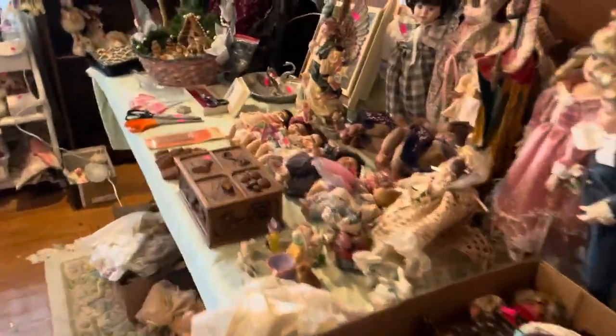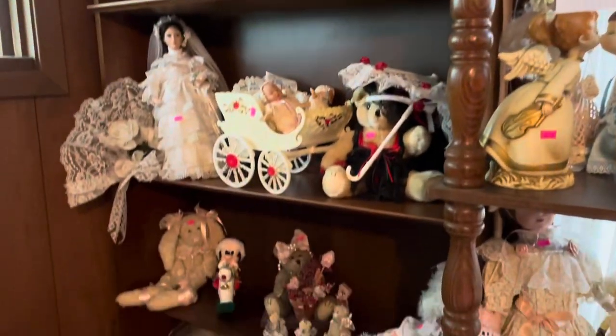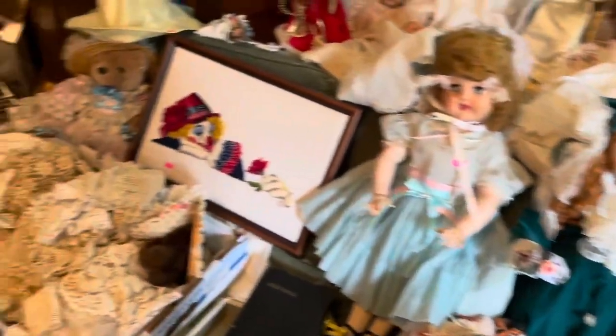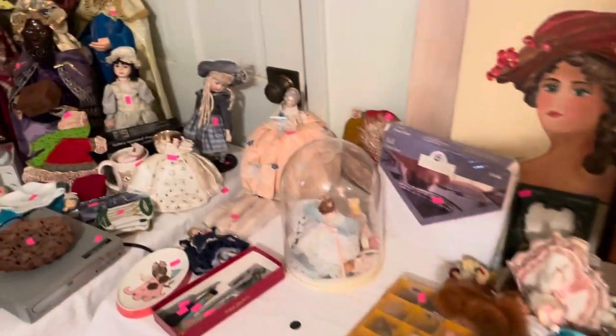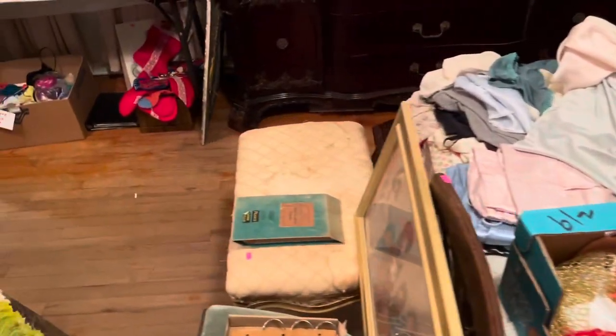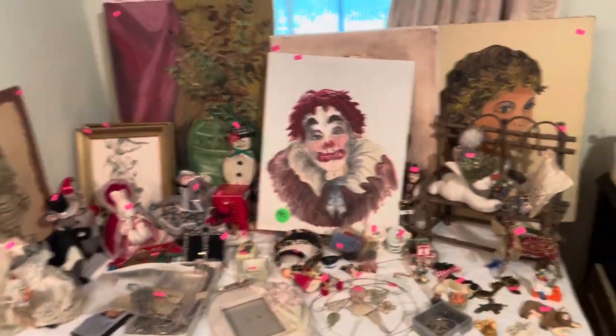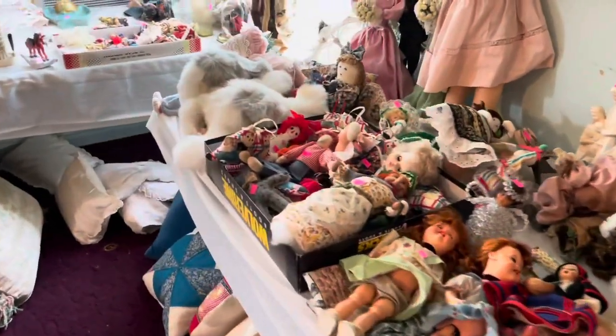Just look at all this, y'all. Like creepy doll central — I couldn't sleep here. This is just creepy clowns, like the whole shebang. Dolls, dolls, and a few more dolls.